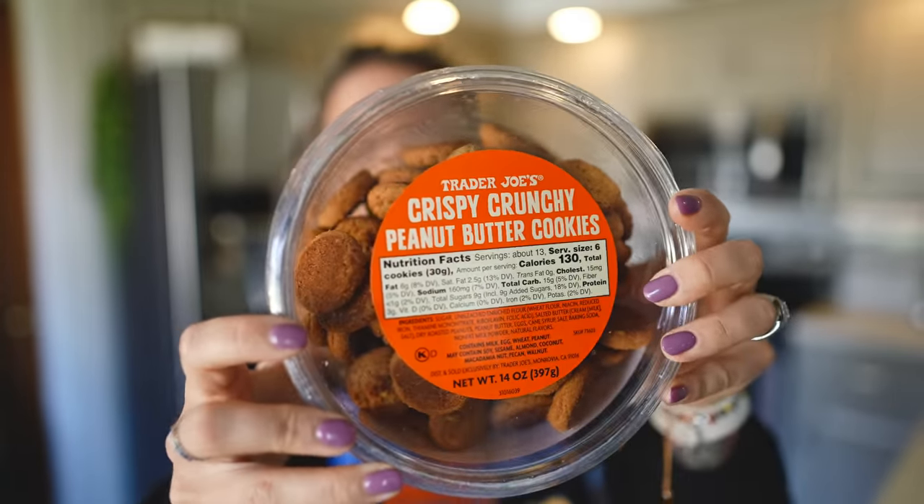We have a couple new items I'm so excited about. These are actually amazing — I had some in the car on the way home. These are the crispy, crunchy peanut butter cookies. They're so freaking good. For six cookies, it's 6 fat, 15 carb, and 3 protein, which is honestly really not terrible for cookies. They're so crunchy and have the perfect amount of sweetness and saltiness from the peanut butter.